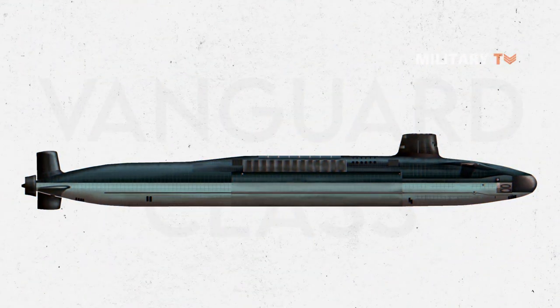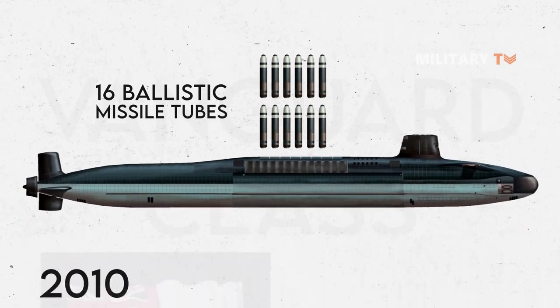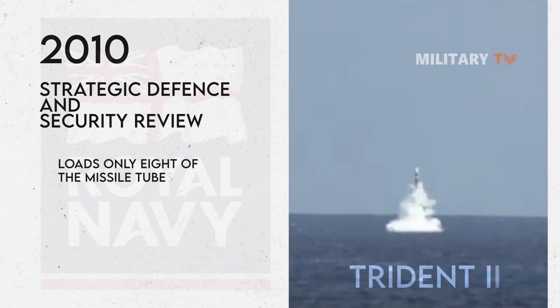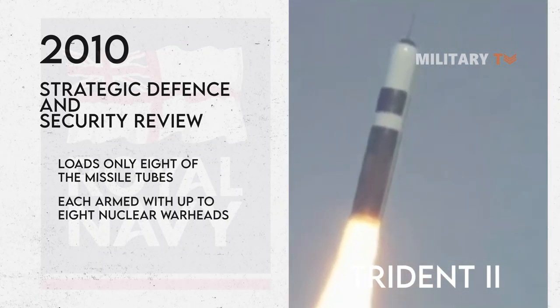The Vanguard-class submarines are equipped with 16 ballistic missile tubes. However, as of the 2010 Strategic Defense and Security Review, the Royal Navy loads only eight of the missile tubes with the Trident II submarine-launched ballistic missiles, each armed with up to eight nuclear warheads.